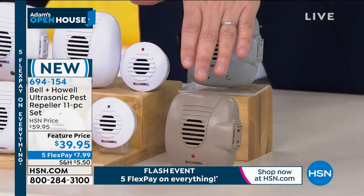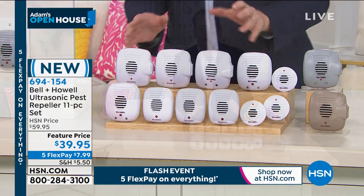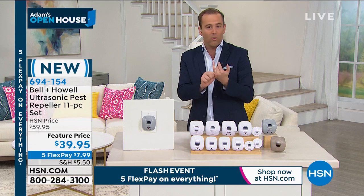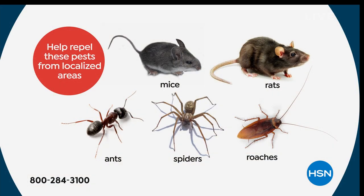Gray is going to be the first to sell out. We have our taupe and the best seller is going to be the white. I can't recommend them enough — in terms of saving money, you're going to save an absolute fortune. We all seem to agree that we don't want rats, mice, cockroaches, spiders, or ants. This has been tested independently and proven to work on these, and that's exactly what it does.